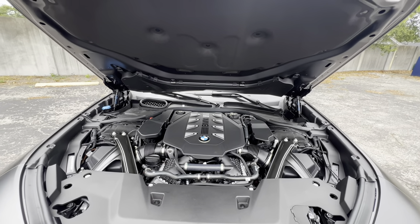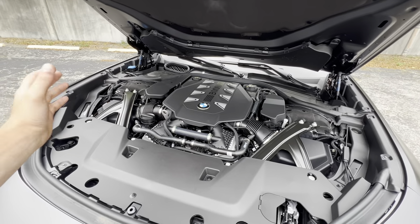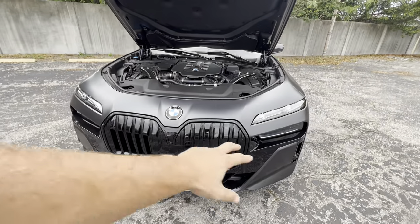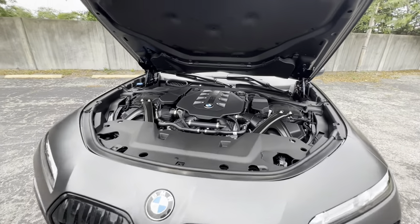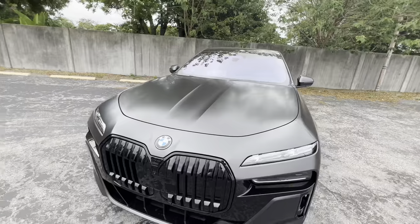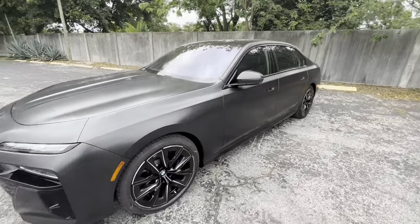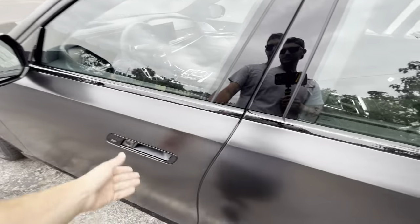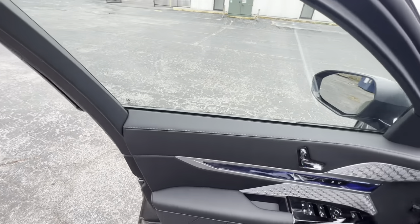We have braces connecting the strut towers to the chassis. We can shut this hood right down — of course we get hydraulic struts. We can walk around the exterior with this matte gray paint one more time and take a step inside to see what we get on the top BMW 760i. This is basically a fully loaded 760 with just about every feature you could possibly want or need.